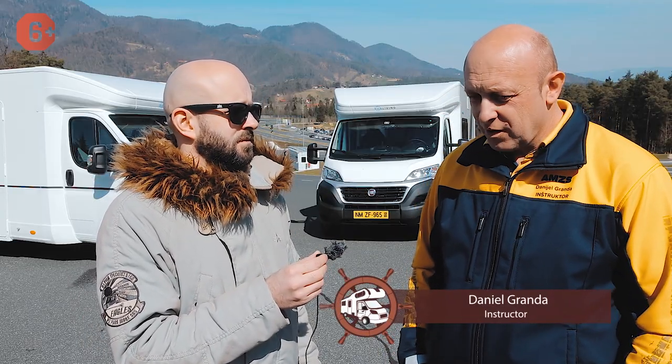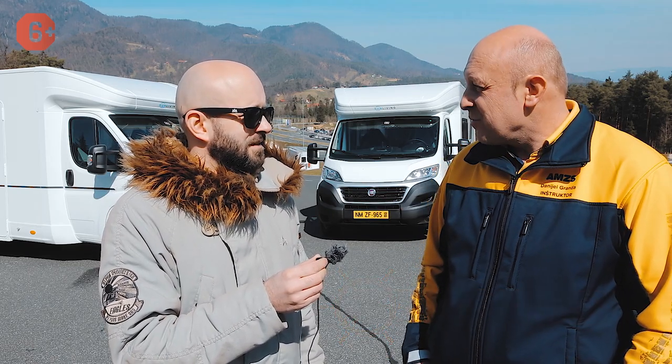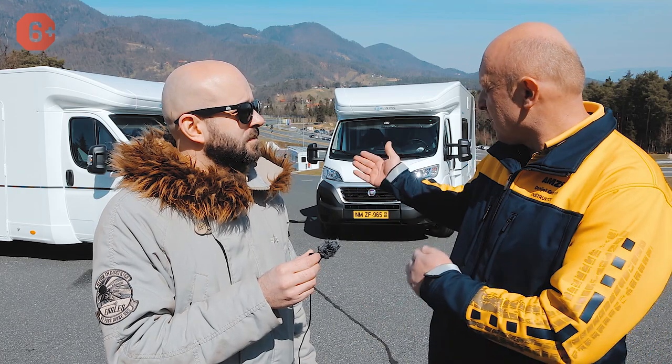Why did you decide to create courses for motorhome drivers? Many people buy these vehicles or rent them, for example to go on vacation, but they don't have the proper experience. After all, motorhomes are much larger and longer than a regular car. Drivers have a lot of questions, which is why we organize these courses.